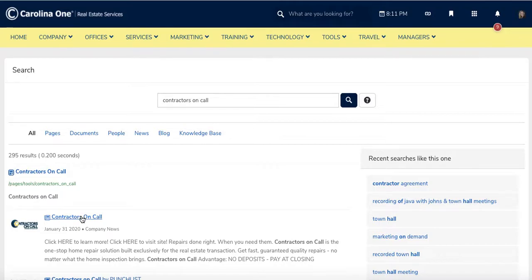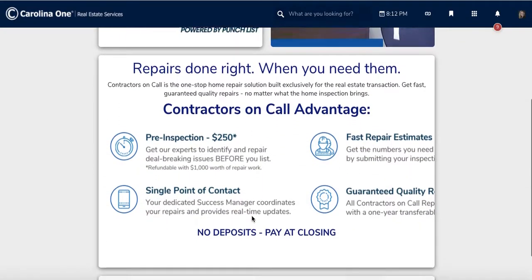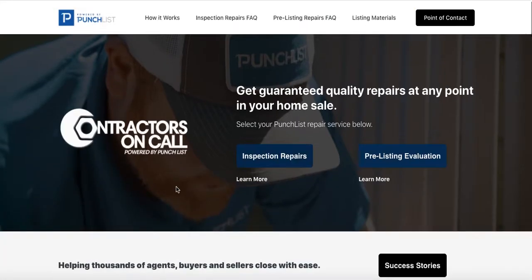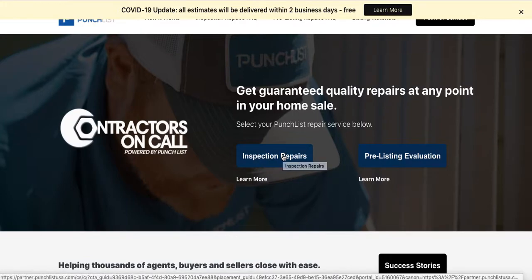Once you get there, you're going to click on that. This is a tutorial video that gives you some information, which is awesome, but we don't need that for the moment. You're going to click on that and then you are either going to submit your home inspection report for an itemized estimate — delivered to you within 24 hours, free for Carolina One Agents only — or you can do the pre-listing evaluation, and you can also send this link to your client.